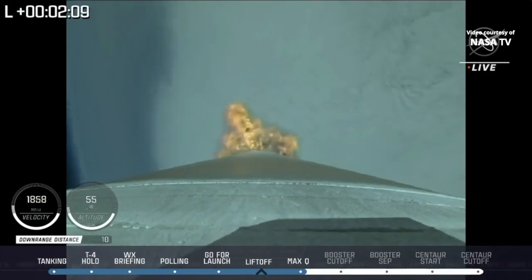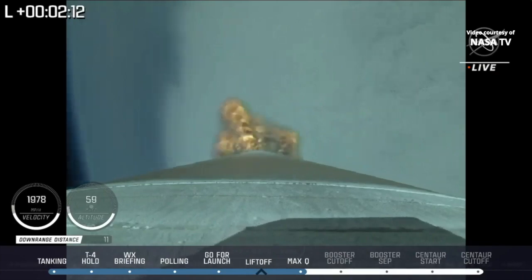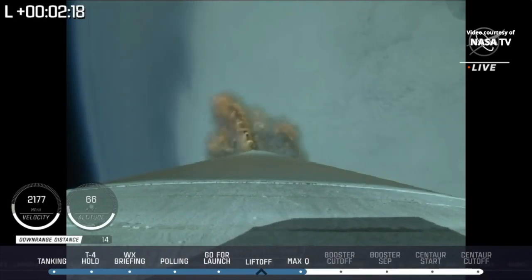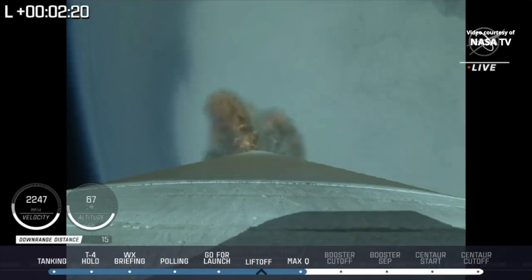Now just under 2 minutes remaining in the boost phase of flight. At 2 minutes 18 seconds, the Atlas V vehicle now weighs just one-half of its liftoff weight.